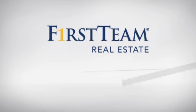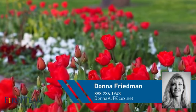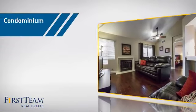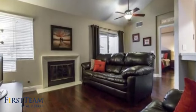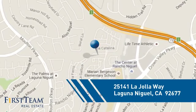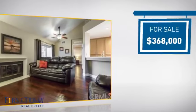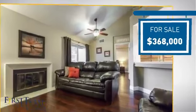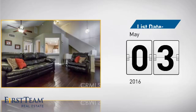At First Team Real Estate, you'll find a wide selection of listings. This video is brought to you by your real estate agent, Donna. This condominium is a great choice for those who want the privacy and easy maintenance of condo living, and it's located in this area. Currently listed at just under $375,000, it just went on the market this month.